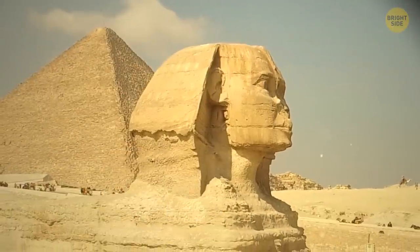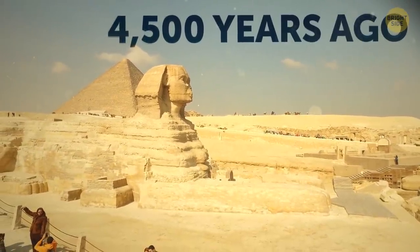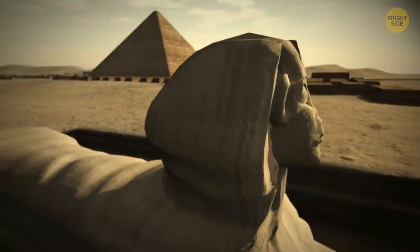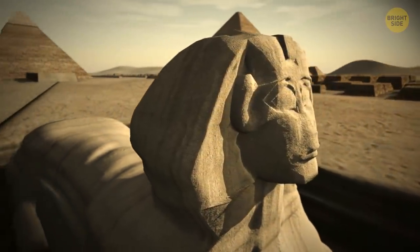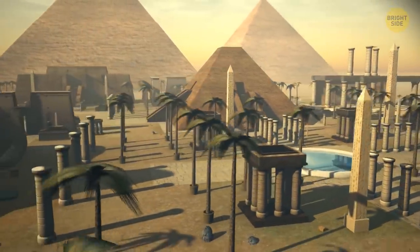The huge sculpture of a lion with a human head was carved out of rock about 4,500 years ago. Scientists still don't know the exact date of its creation and are also unaware of who built it and what for. There are many assumptions and theories, but none of them has been confirmed.